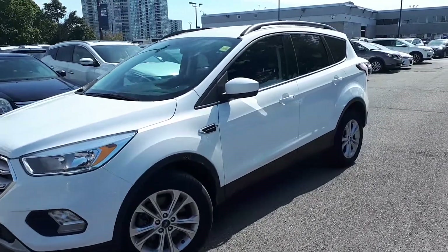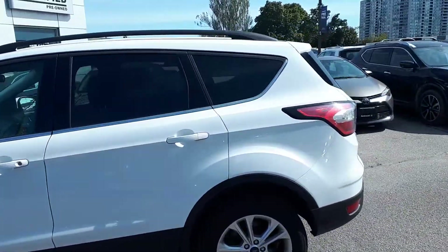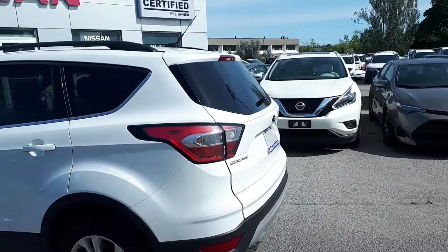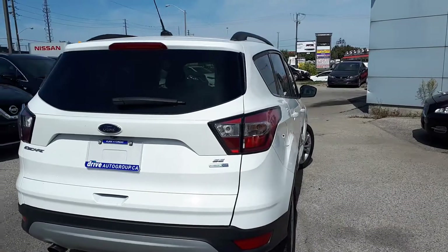Here at Agent Court Nissan, we have a 2018 Ford Escape SE. This vehicle is DriveShield certified. Let's take a look and see what it has to offer.